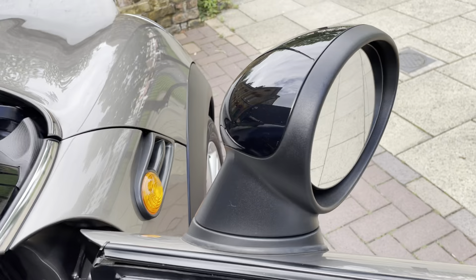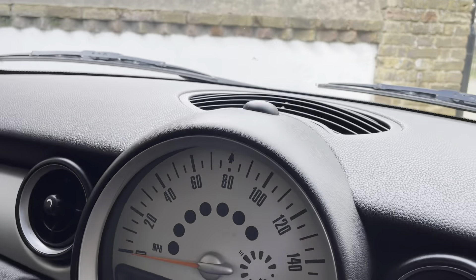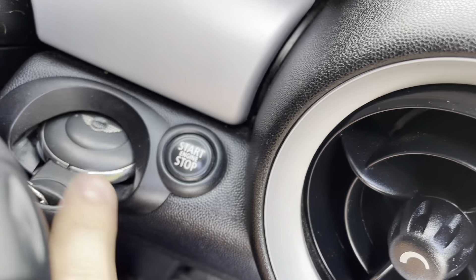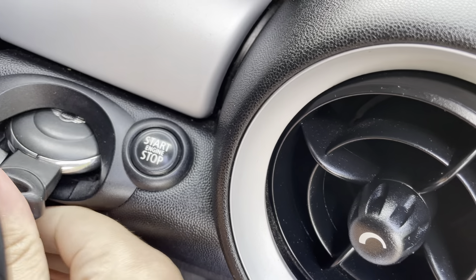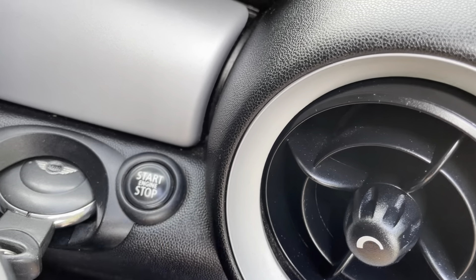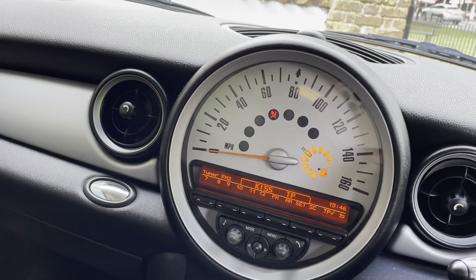Moving on inside the car now. It does have the engine stop-start button and comes with two keys. You just slide the key in, press the button, and that activates and turns on the ignition.